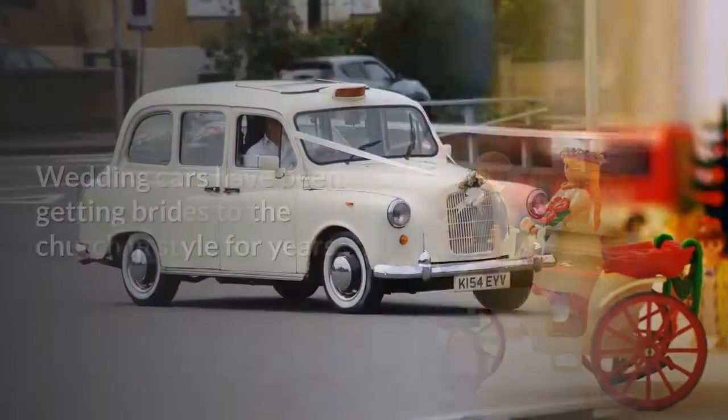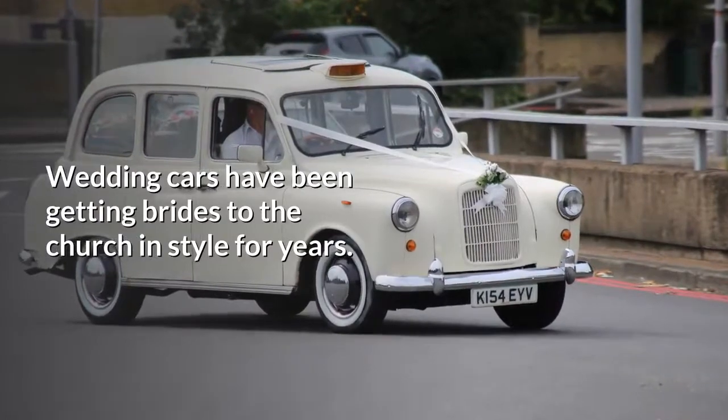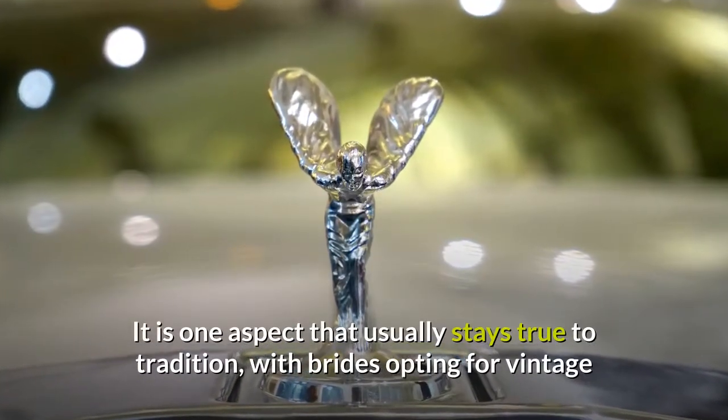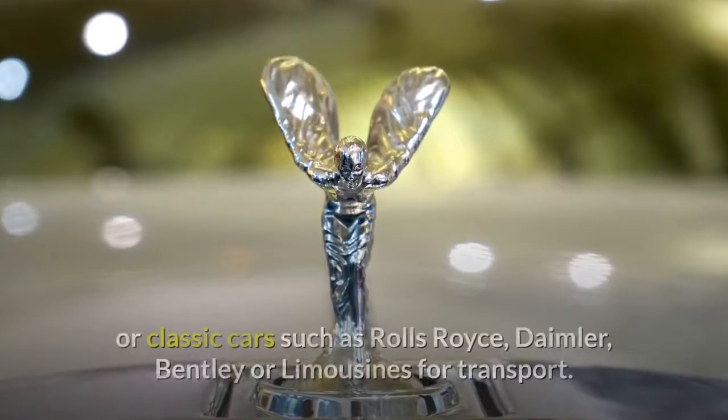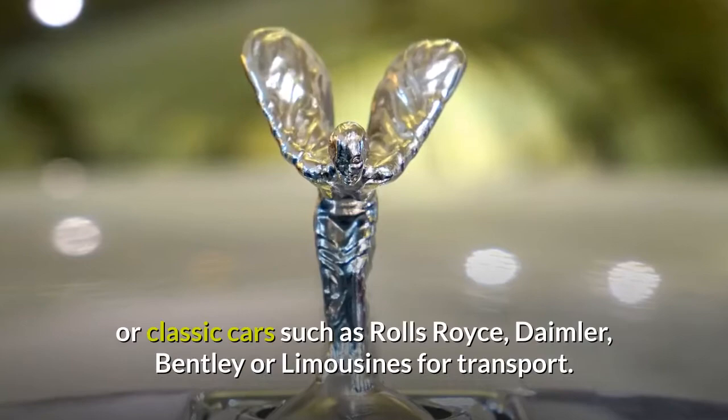Your Chariot Awaits. Wedding cars have been getting brides to the church in style for years. It is one aspect that usually stays true to tradition, with brides opting for vintage or classic cars such as Rolls-Royce, Daimler, Bentley or limousines for transport.